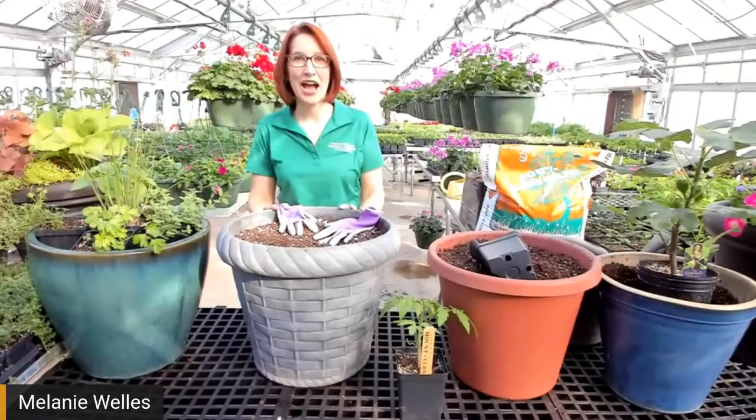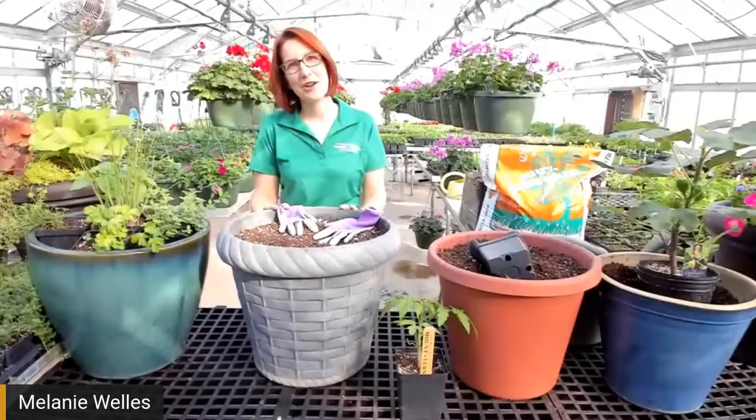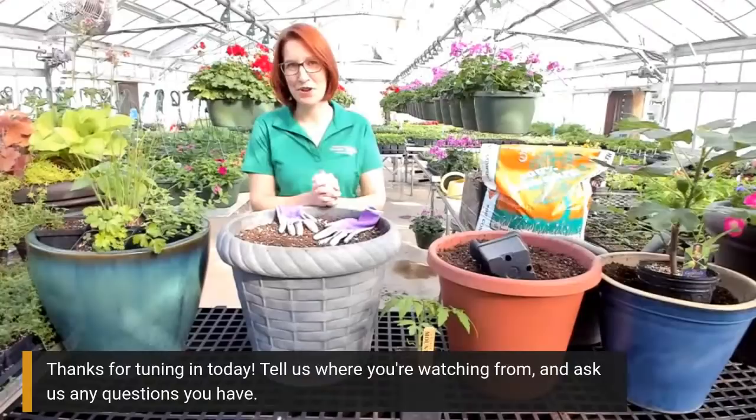Hello and welcome. Thank you for joining me this evening. I'm Melanie Welles-Creamer. I'm the greenhouse manager here at Mount Vernon and you're getting a behind-the-scenes look at one of our production greenhouses here.